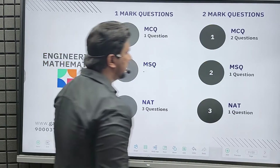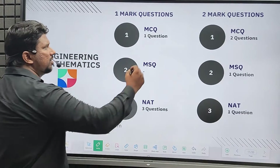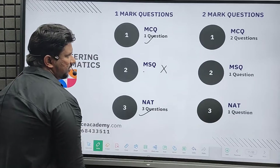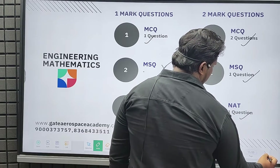From engineering mathematics, we got one MCQ and three NAT questions in one mark, with no MSQ. For two-mark questions, we got two MCQ questions, one MSQ question, and one NAT question.